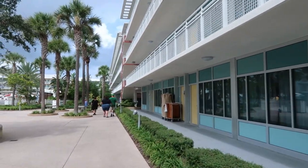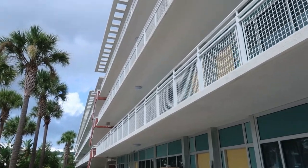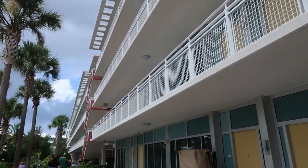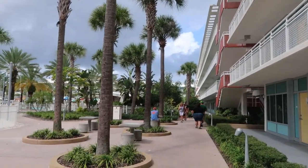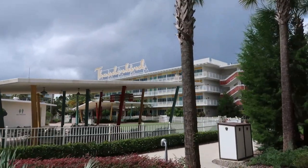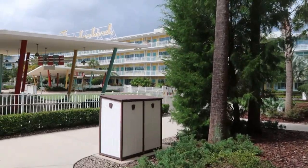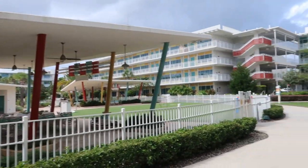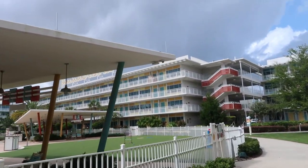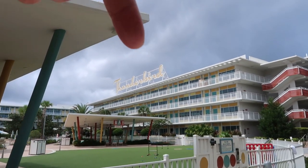Now we're back out in the courtyard area with the exterior entry building — as you can see, they all have their own balcony as you come out of your room, just like the old motel design. We're making our way down to the Thunderbird building where we've been staying for almost two weeks now. We're on the top floor of Thunderbird, just up there in the middle.